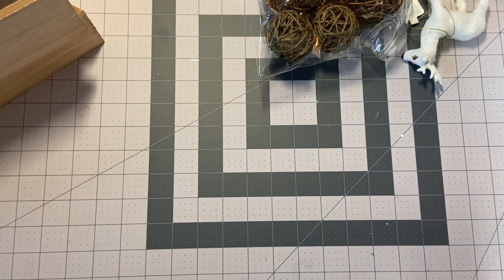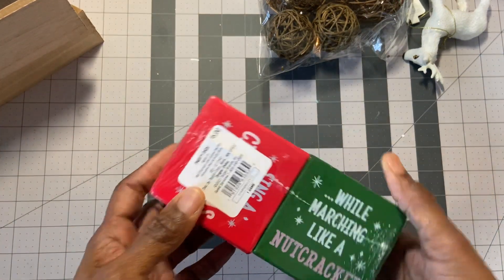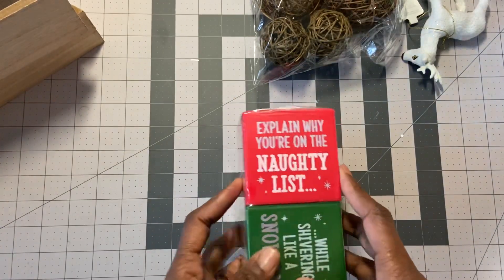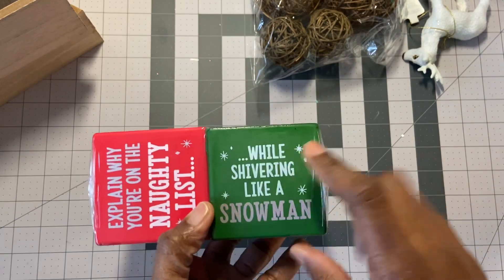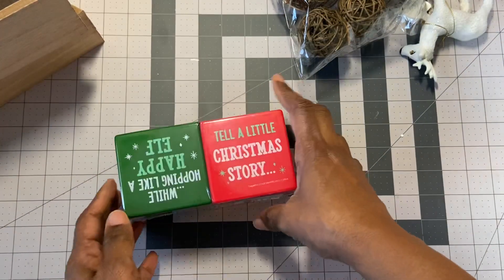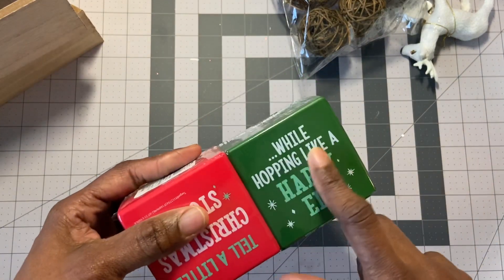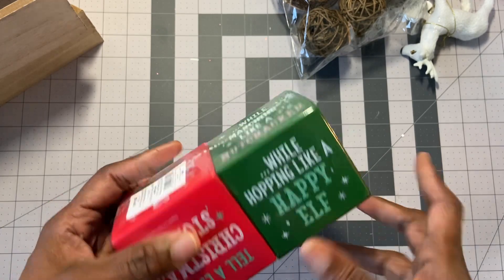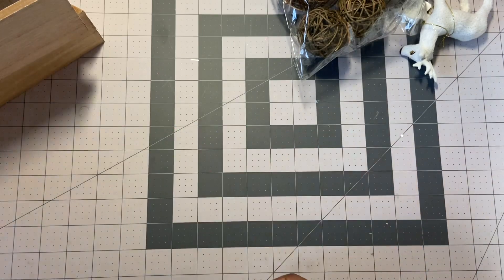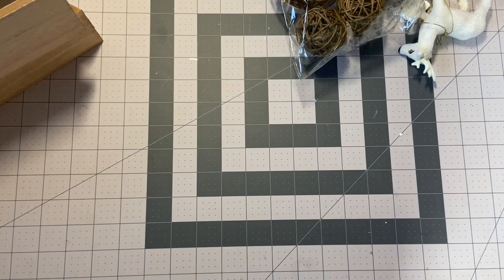Then I got this for my daughter — it's party dice, Christmas party dice. They were $5. You roll the dice and whatever it lands on, you have to do. For example: 'Explain why you're on the naughty list while shivering like a snowman,' or 'Tell a little Christmas story while hopping like a happy elf.' I thought she would like that — she'd probably take it with her once she moves and play games with her friends.